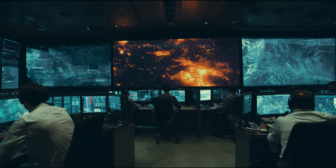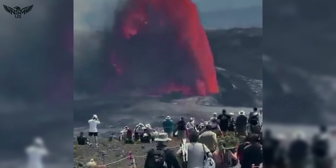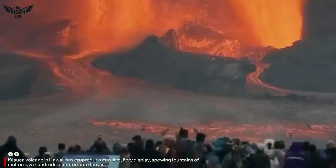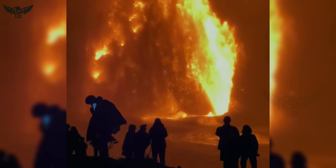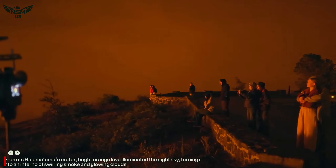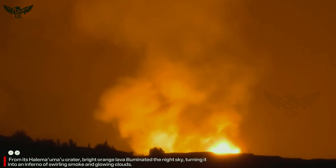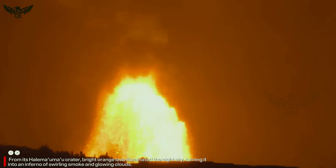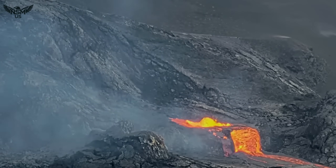Meanwhile, across the vast Pacific Ocean, another giant is roaring back to life. Kilauea Volcano in Hawaii has erupted in a massive, fiery display, spewing fountains of molten lava hundreds of meters into the air. From its Halemaumau crater, bright orange lava illuminated the night sky, turning it into an inferno of swirling smoke and glowing clouds. The ground shook with rhythmic tremors as fresh magma surged from the Earth's mantle plume below, fueling the eruption.